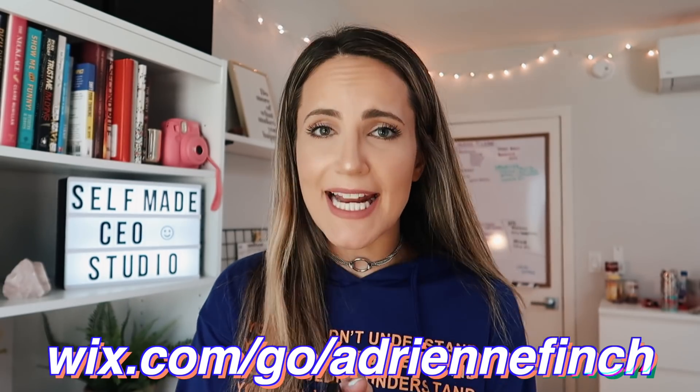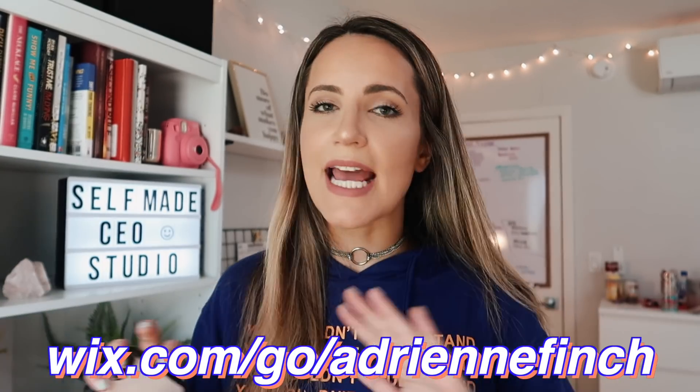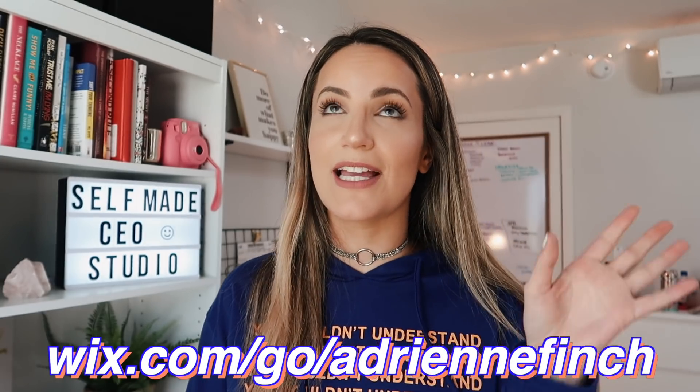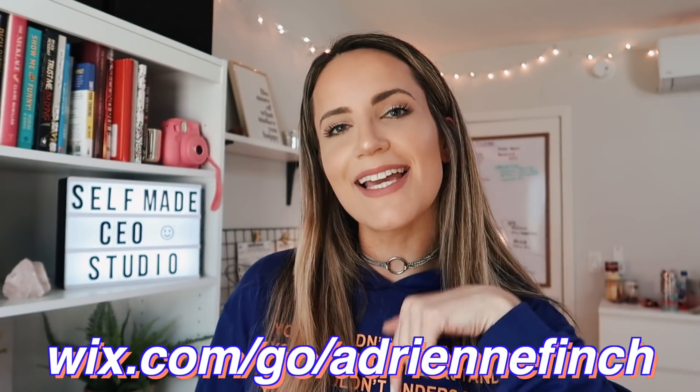Even if you aren't ready for a full-blown website yet, you can totally make a landing page — just one static page with the basic information. I hope you guys enjoyed this video and found it helpful. If you want to get started on your website right now, click the link in my description or go to wix.com/go/AdrienneFinch to get started. I actually had a really good time doing it because there are so many fun options for themes, formats, and colors. So get started today by clicking that link, let me know if you have any questions, subscribe if you're new, and I'll see you guys in my next video. I love you so much. Bye!